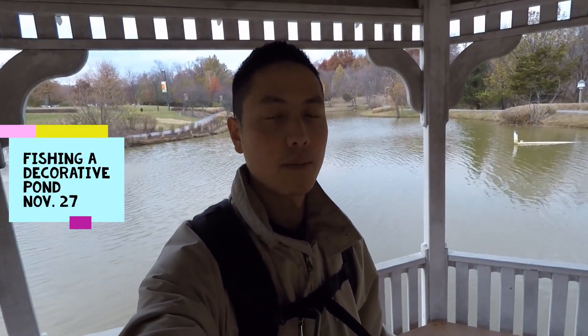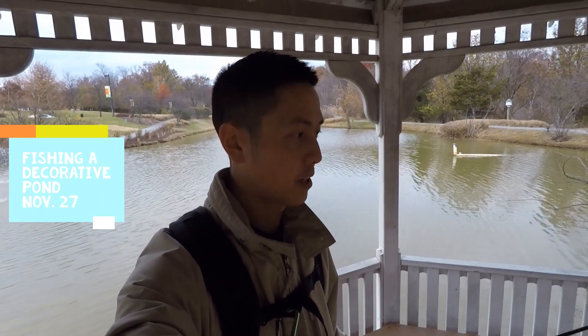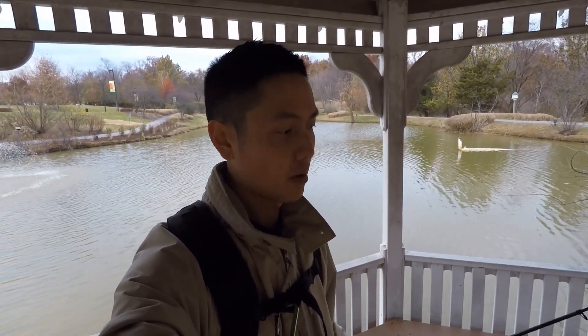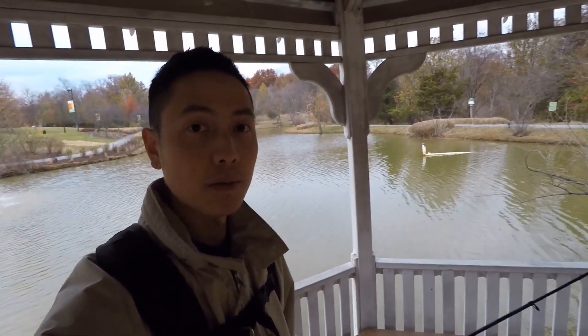Welcome to Mr. Tom's Adventures. Today we are on a fishing adventure just using a bobber, split shot, and a worm on a size 10 hook, going for carp. Let's see what we can get.